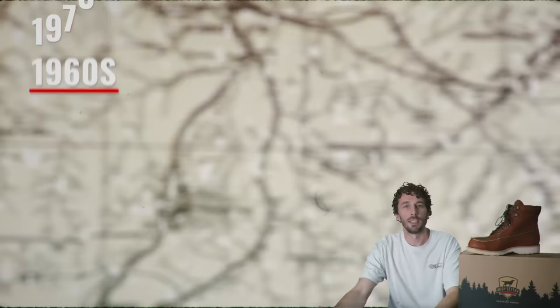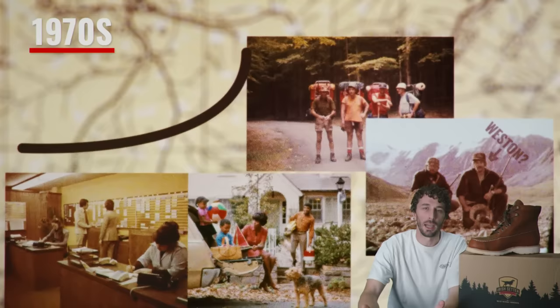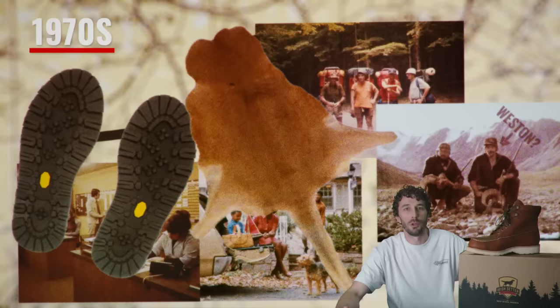In the 1970s these boots really hit their peak — people were wearing them to job sites, after work, and on sporting events like hunting and hiking. They introduced cutting-edge new materials including highly waterproof kangaroo hide, Vibram soles, and double-layer leather, which was all state-of-the-art construction technology for that style of boot at the time.